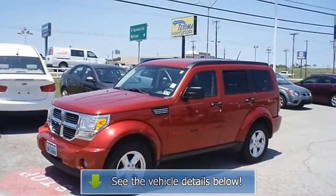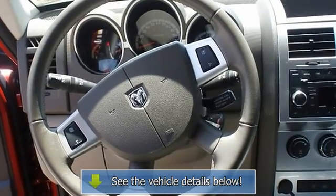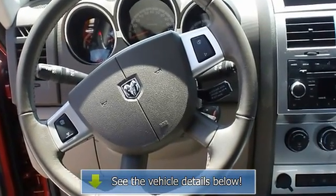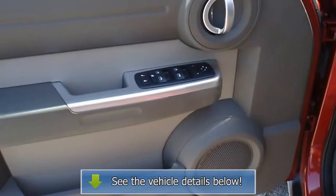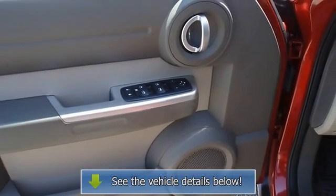The perfect blend of daily driver and family hauler. View all our inventory at www.blakeutterford.com. Call or email Terry.